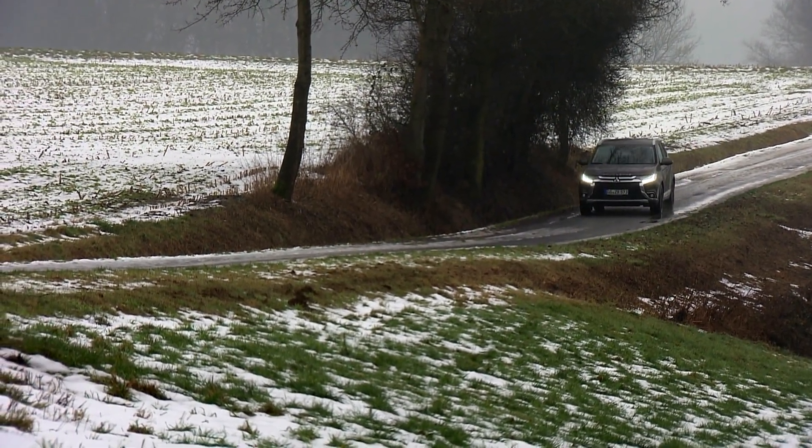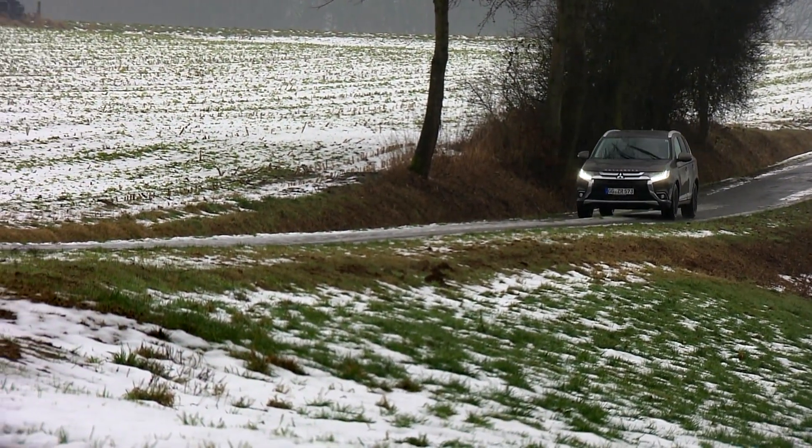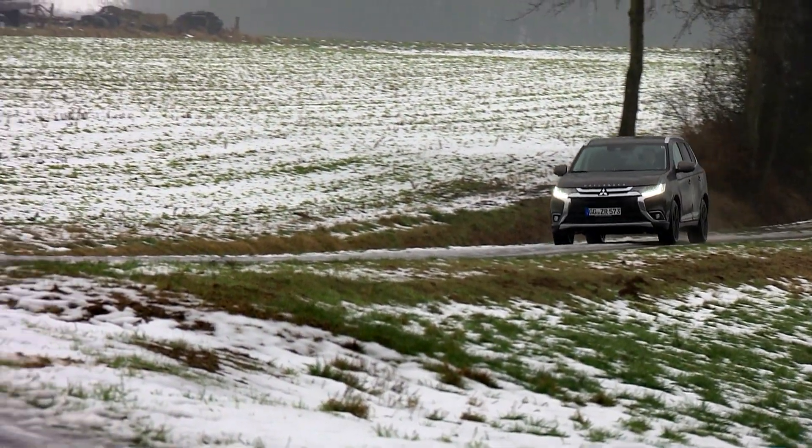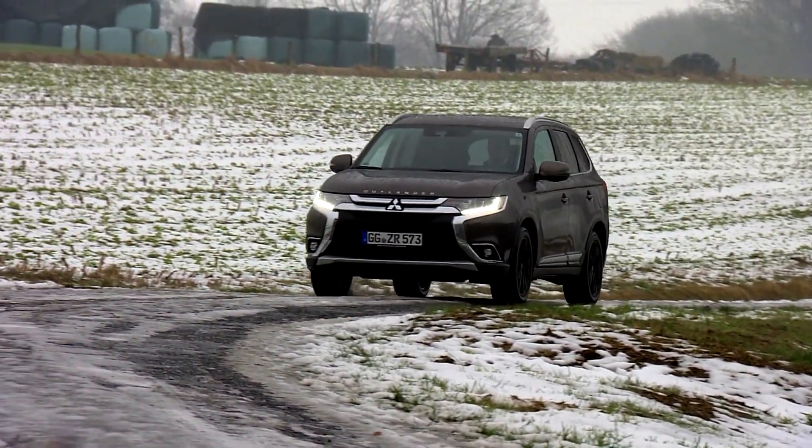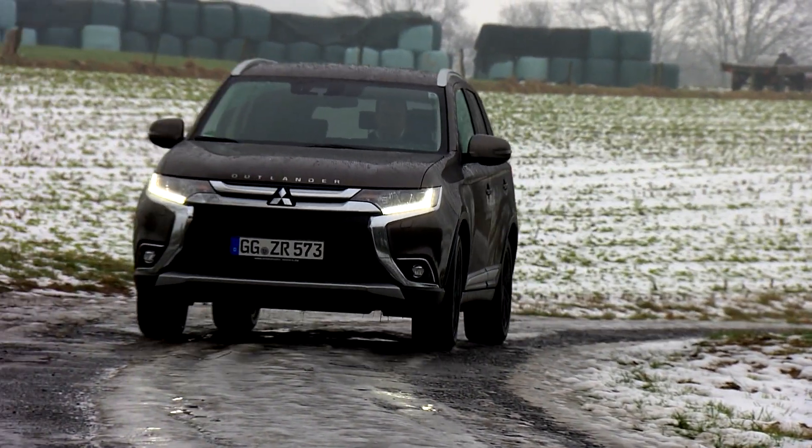The diesel edition needs 11.6 seconds to make the dash to 100 kilometers an hour. Top speed with a 6-speed automatic transmission is just less than 190 kilometers per hour.